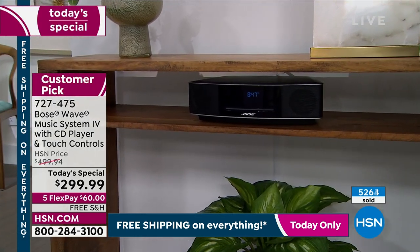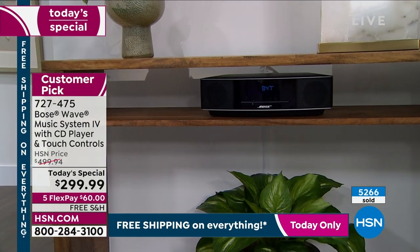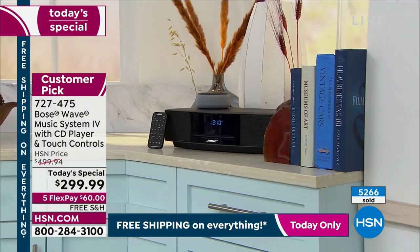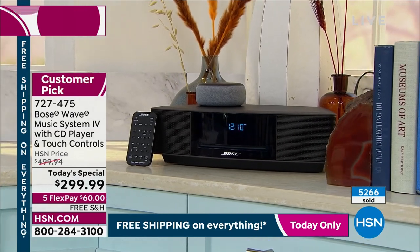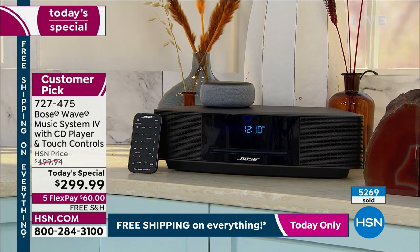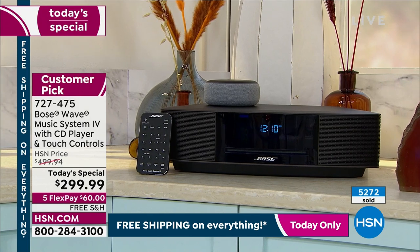Music takes us back to places that we love. Music that is as accurate as this, as immersive and room-filling as this, is something you really deserve to experience. Don't take our word for it — get it home and try it out yourself. HSN's return policy is extraordinary. We don't get a lot of these back — people are surprised and delighted by how different the sound is.